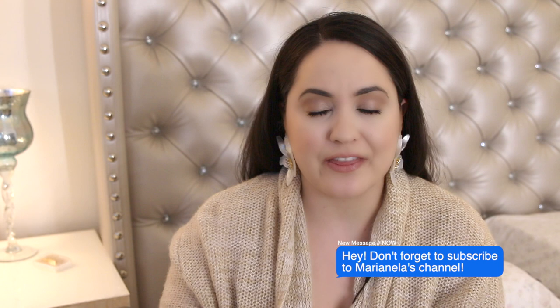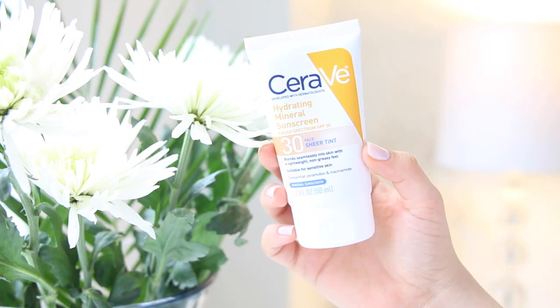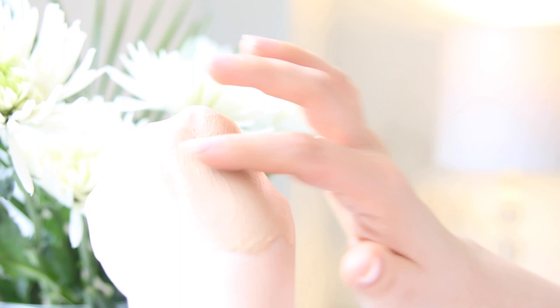The first thing that I want to start with is SPF. The one that I'm going to mention is the one I am currently using, and it's this one by CeraVe. If you guys are not familiar with this brand, this is an incredible brand in my opinion. It's been recommended to me by doctors because it's very gentle on the skin and it has very good ingredients that won't clog your pores or break you out. The one that I'm using is a hydrating mineral sunscreen and it has SPF 30.